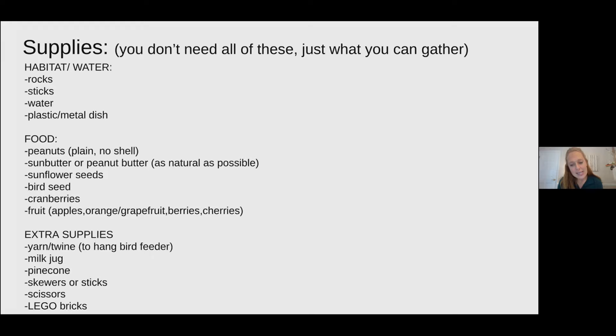These are some supplies that would be helpful for completing these activities. Many of these things you probably have at home or in your yard, but if you don't have them right now that's totally okay. Once you see how we make these things, you can always go back and gather the supplies later.